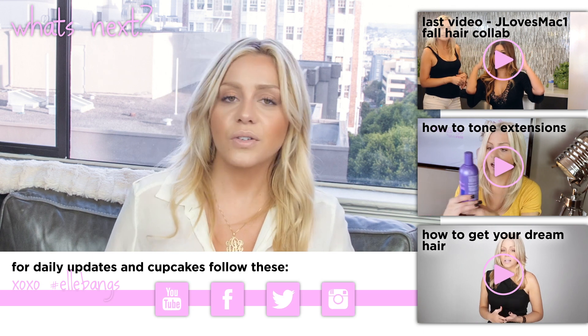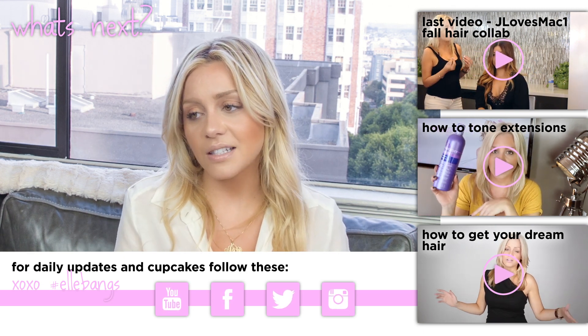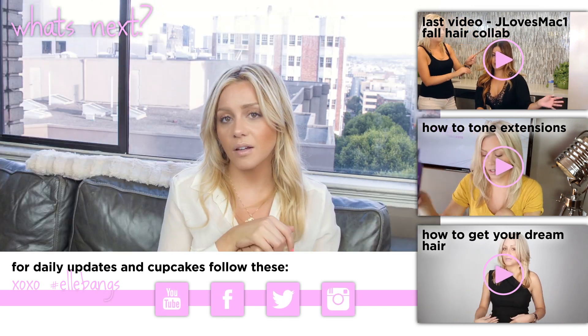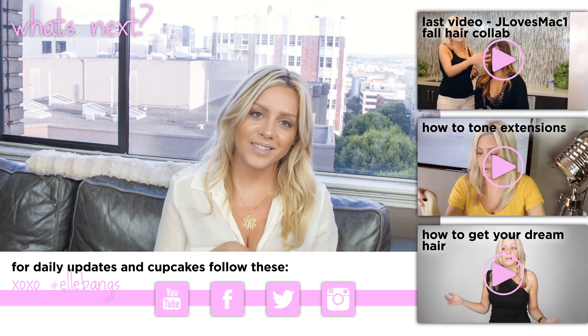Thanks for watching. If you enjoy these and want to see them every month, please let us know by giving this a thumbs up and by leaving future video requests down below in the comment bar. Thank you so much — see you in the next video.